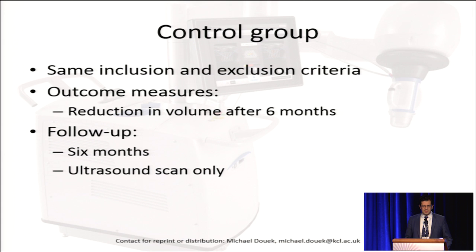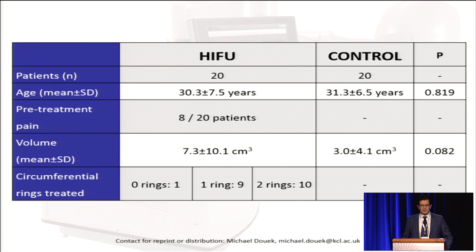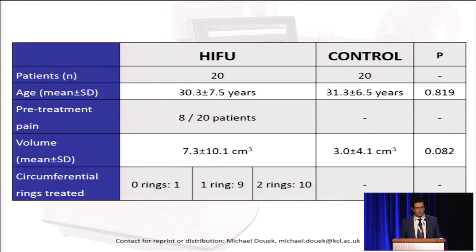The control group of patients were seen at presentation and were followed up at six months with an ultrasound scan, following an amendment on our ethics. This table shows the patient characteristics, and you will see that there's no difference in age between the control and the HIFU group. There's a tendency towards larger fibroadenomata in the HIFU group, but this was not statistically significant.